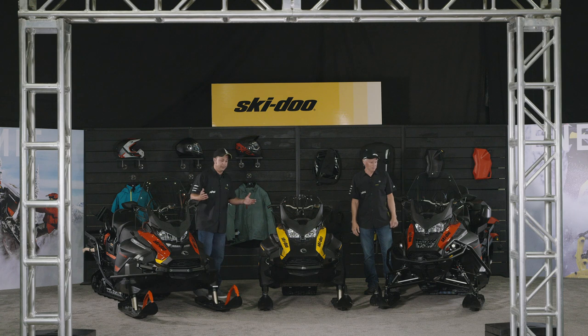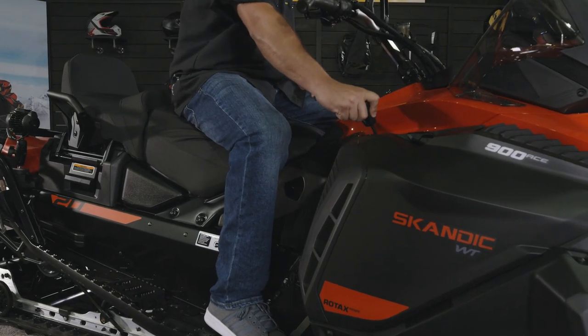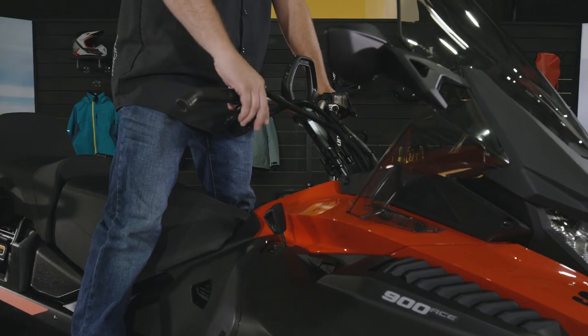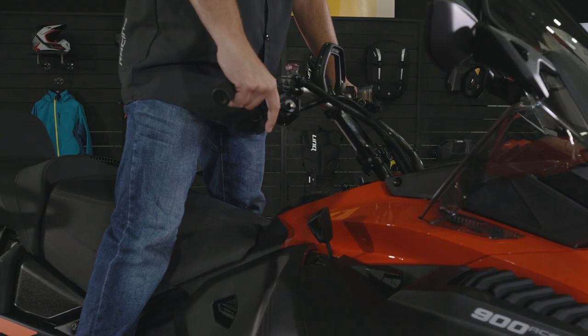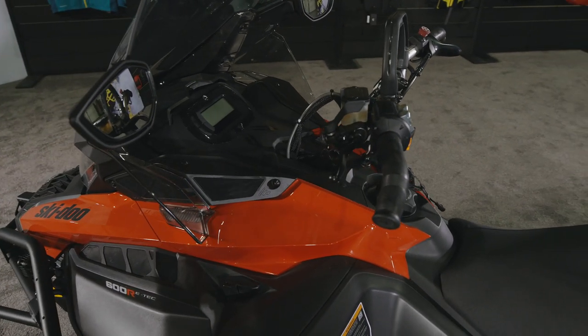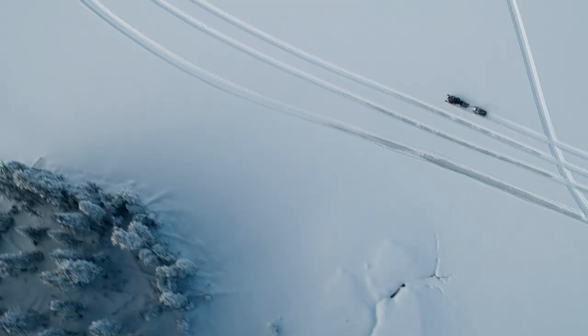One thing utility buyers are really going to love this year with the Rev Gen 4 platform is the shape of the seat. As it moves forward it's sculpted to a much narrower position — a much more natural riding position like you'd find on a Renegade or an MXZ. And it really makes these things a lot more fun when the job's done.